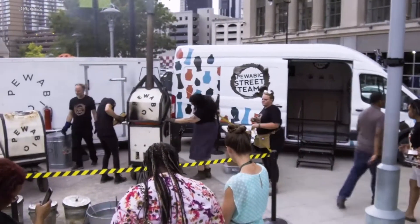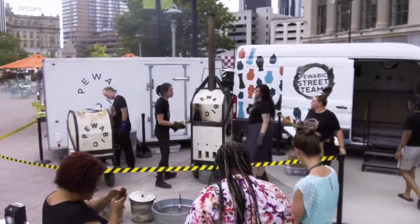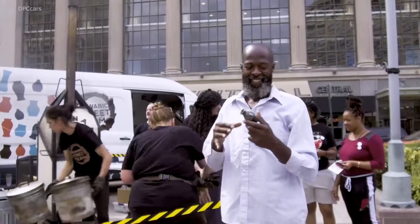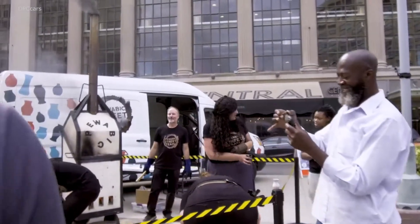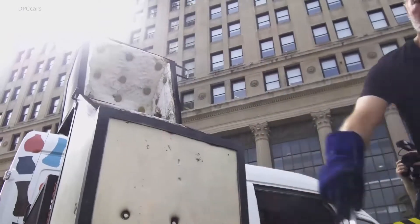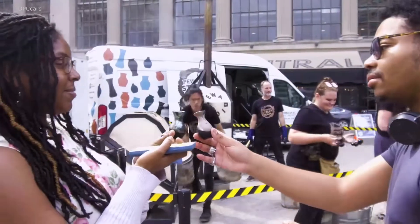I think what the street team did in a larger sense, and what the van did, was get us to change the way that we think about Pewabic. So it's not just the walls that we're confined within, but it's what we do and the feeling that we can create around the process. The van and this project have helped us realize that.